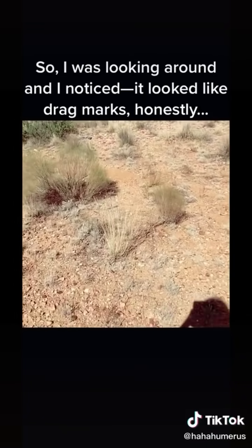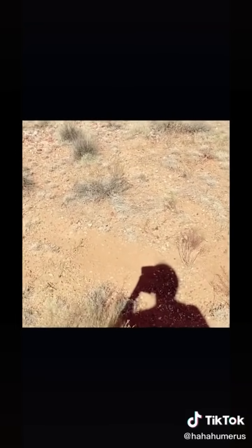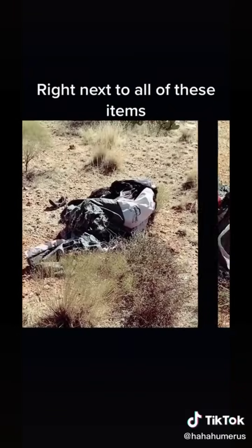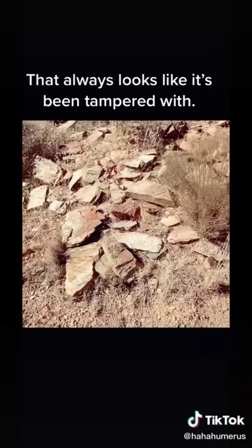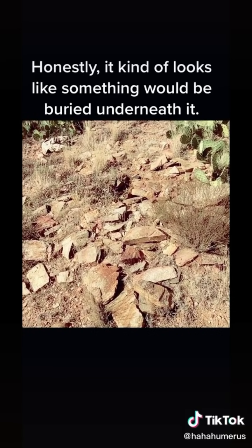I was looking around and I noticed what looked like drag marks — honestly, it looked like maybe somebody was dragged through here, especially right here, right next to all of these various items. And right next to this place there is a large pile of rocks that always looks like it's been tampered with. It kind of looks like a place where something would be buried underneath it.